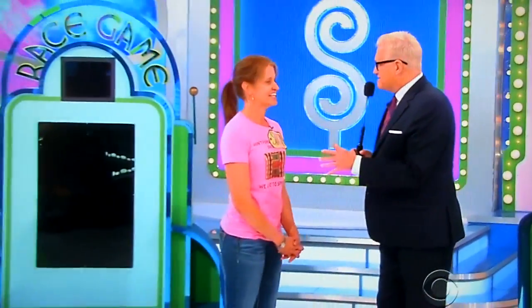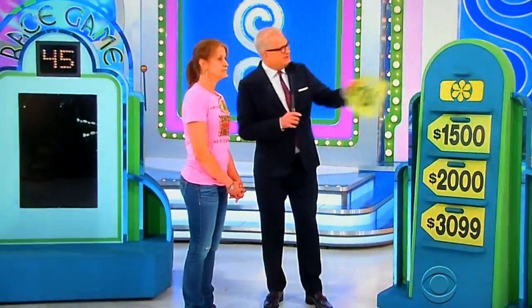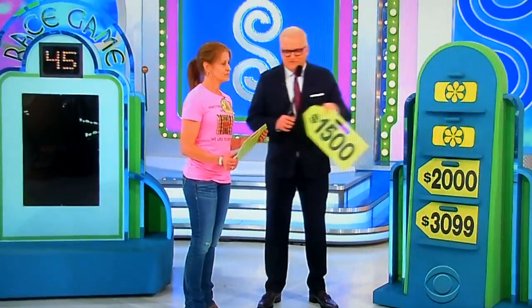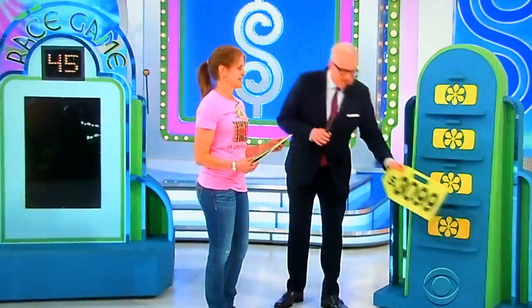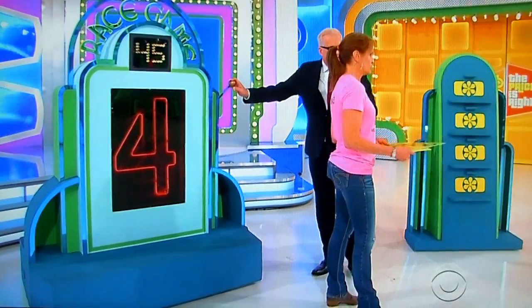So it's called the race game. It's a timed game. You have 45 seconds to do this. You're going to take these price tags. Here's one for $764. You see the little hooks here? We'll see those little displays here with hooks. You've got to put the right price tag on the hook. Here's one for $1,500. Here's one for $2,000. And here's another one for $3,099. Switch with the price tags down. You're going to run back here as fast as you can. Pull this lever — that means you don't have any right; that means you have all four right.